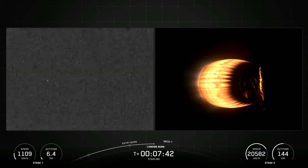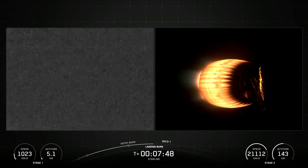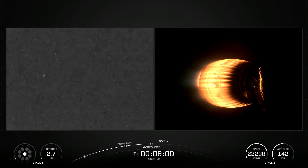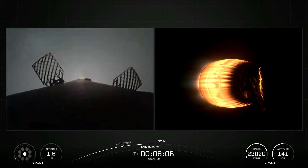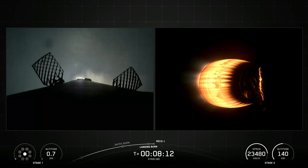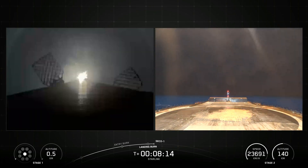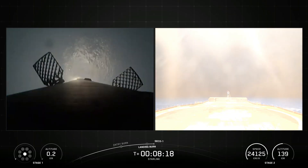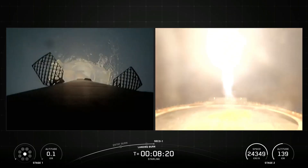Made of carbon composite material, the fairing protects satellites on their way to orbit. The fairing is jettisoned approximately three minutes into flight, and SpaceX continues to recover fairings for reuse on future missions. SpaceX confirmed the deployment of all 29 Starlink satellites launched on Mission 6-94.